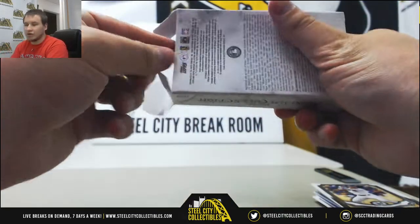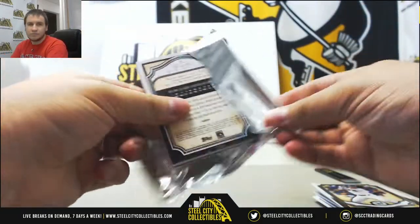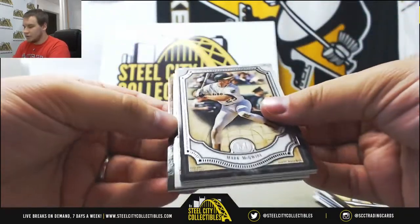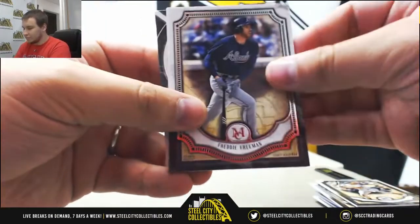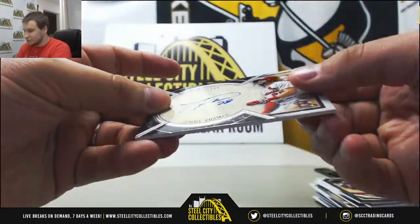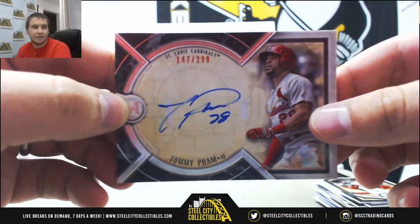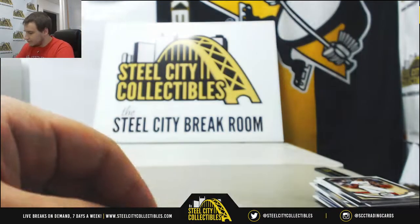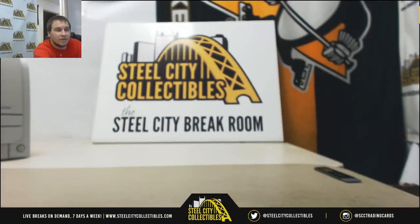And an on-card auto is left. We've got Lou Gehrig once again, McGuire, Freeman, Betts, and another Tommy Pham — this one is 147 of 299 on-card autograph. Goes with your patch. And that'll do it. Solid boxes of Museum. Thank you for the order.